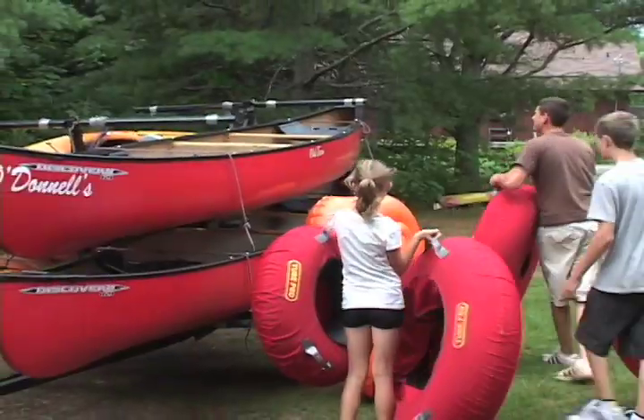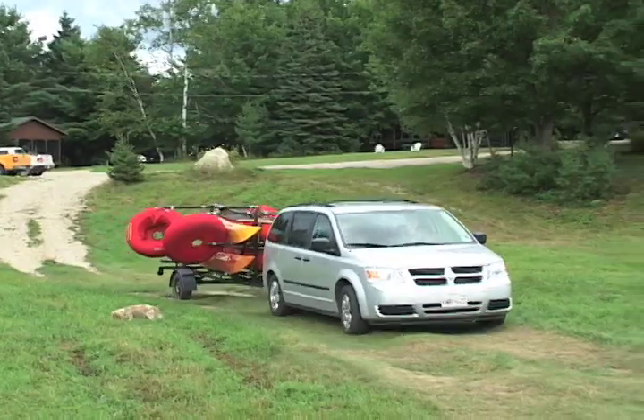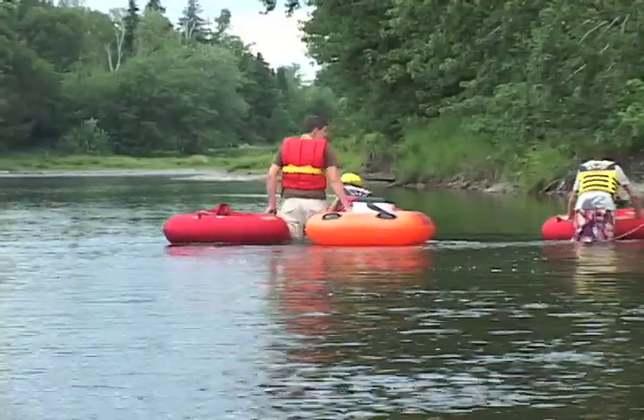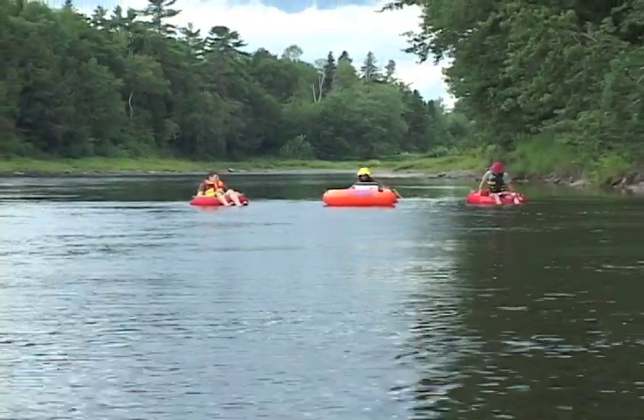We'll get everybody to meet here, then shuttle everybody up to the put-in spot, get them on the river, get their coolers in, get the tubes in, and then everybody can take out here right on the shore. We have a sign down on the shore that says O'Donnell's, and they just have to leave everything on the shore. Then they can come up here — everything's hassle-free, so they can get changed and get back in their cars with no problems.